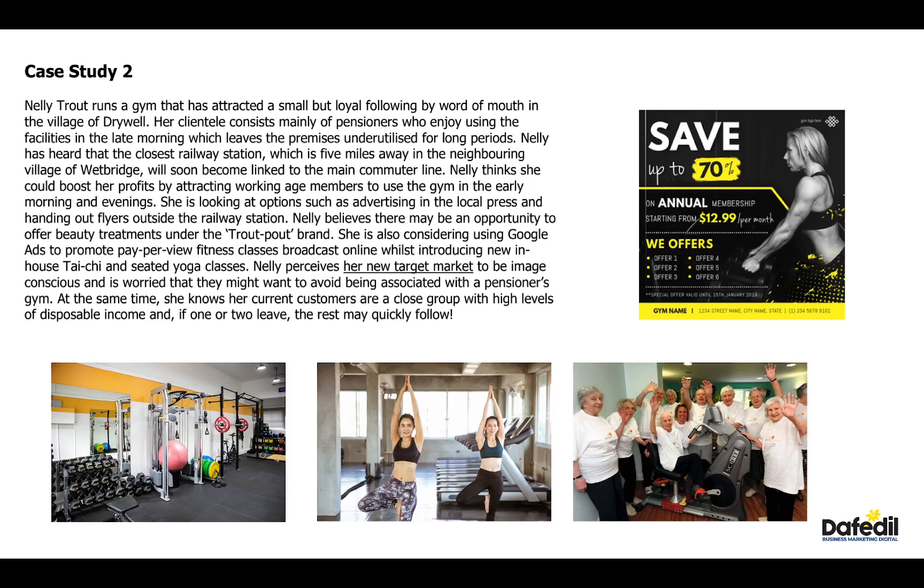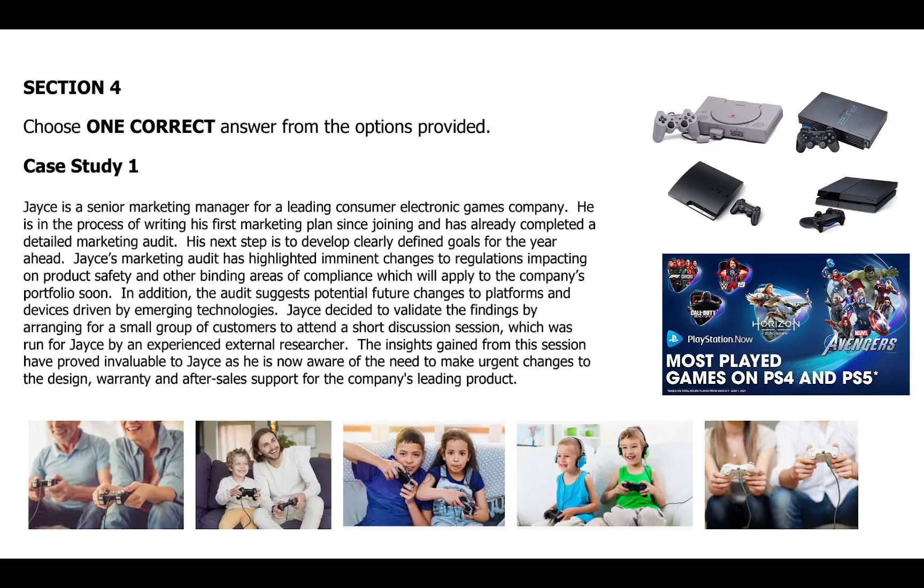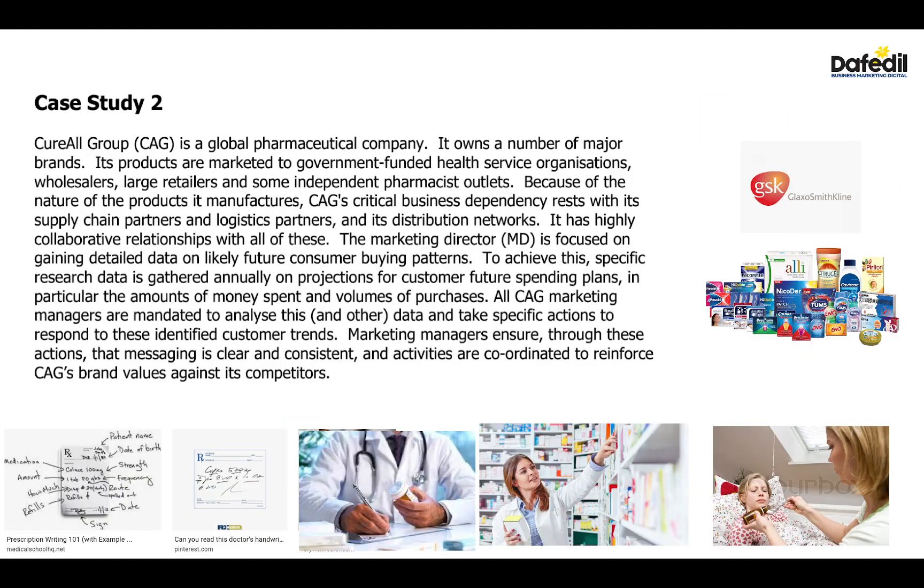Similarly, in the same assessment, the examiner tested students with a very small-scale gym which had the challenge of balancing a customer segment decision between pensioners and a younger working-class group. Pretty interesting how the diversity of case studies can help your business strategy and marketing brain work from multiple angles — all the way to a gaming company, and another case study on a pharmaceutical company dealing with doctors and challenging behaviors in prescribing drugs, from pharmacies to government or private hospitals, and from over-the-counter to prescribed drugs.